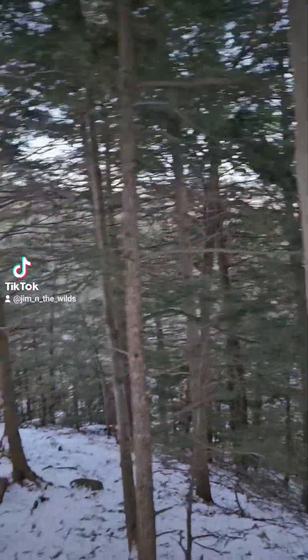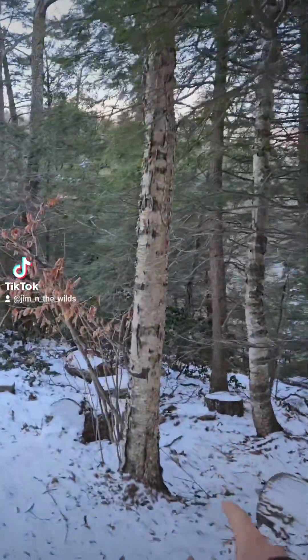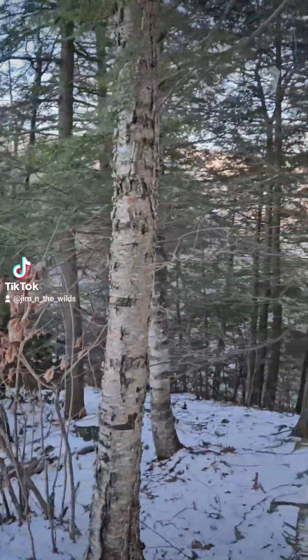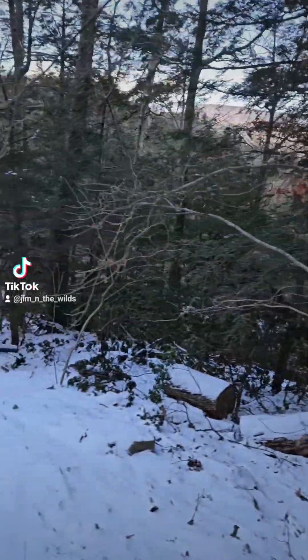Nice little grove of eastern hemlock, Tsuga canadensis. You've also got occasional Fagus grandifolia — American beech — and Betula papyrifera, the paper birch. Yeah, it's definitely paper birch. There's also yellow birch.